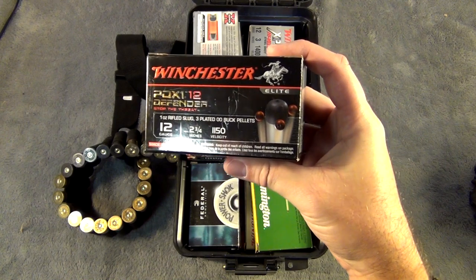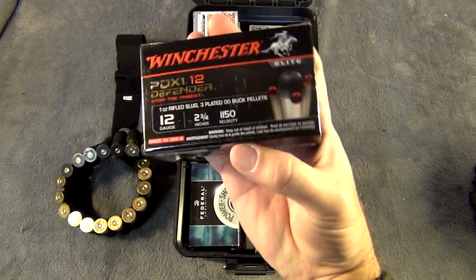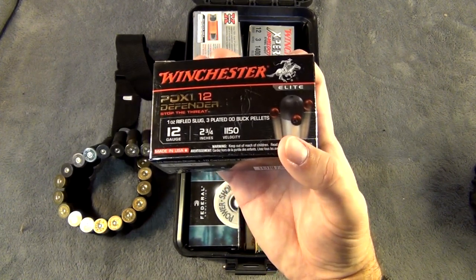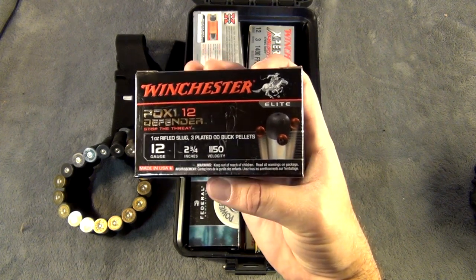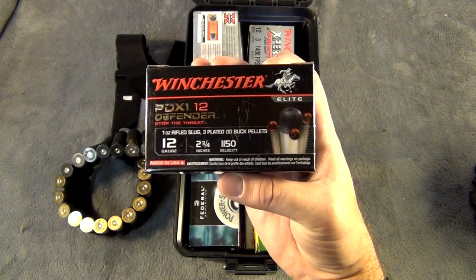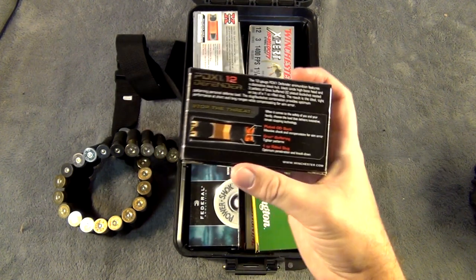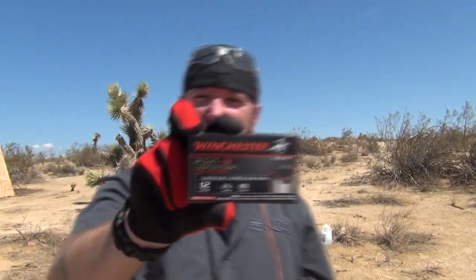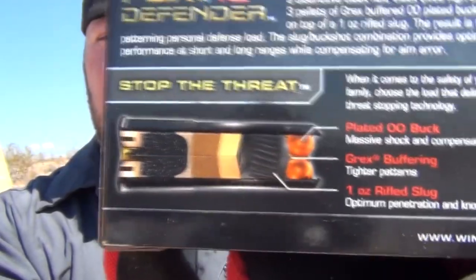This is my favorite 12-gauge ammo for home defense for that exact reason — this is the Winchester PDX-1 12-gauge Defender. This particular load shoots out three buckshot balls followed by a one-ounce Foster slug, and it hits very, very hard. This stuff is a little bit more expensive, but I think it's worth it. Now if you're recoil sensitive, you may want to grab a box of this and go out to your shooting range and practice with it first to make sure it's something you can handle. But this is some fantastic ammo — I absolutely love it.